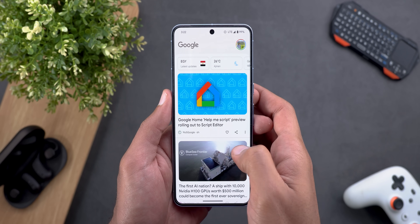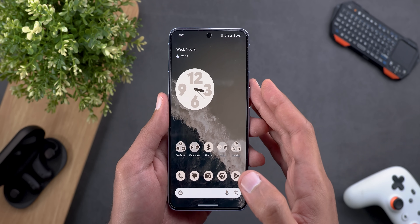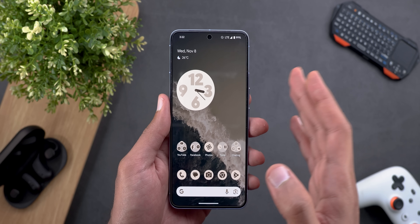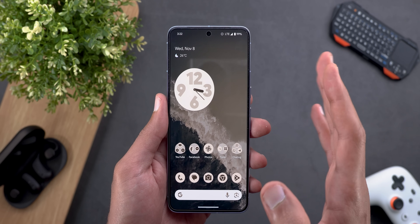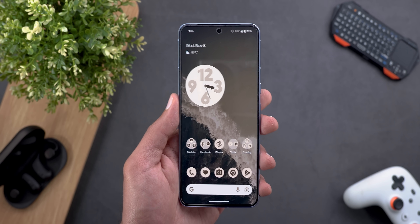So I decided to install Android 14 QPR1 Beta 2.1 as it delivered great experience on the Pixel 7 Pro. I also updated my Google Play services and all Google Apps. Once I did that, the device started to perform really really well.